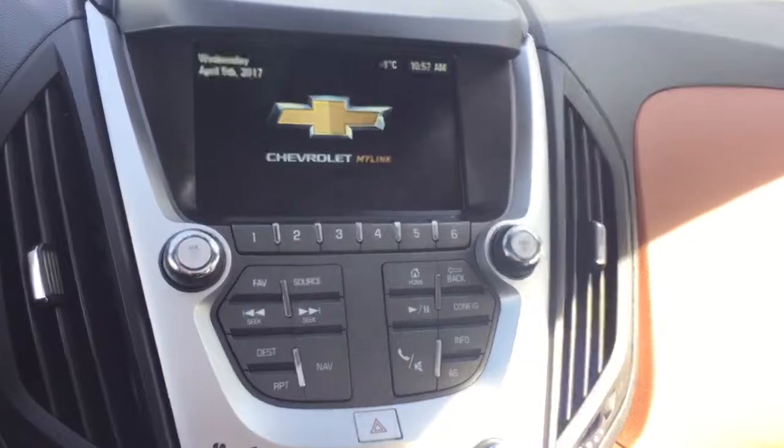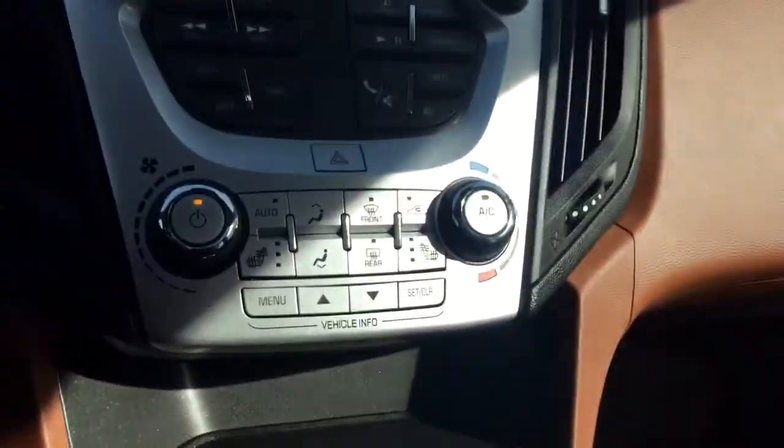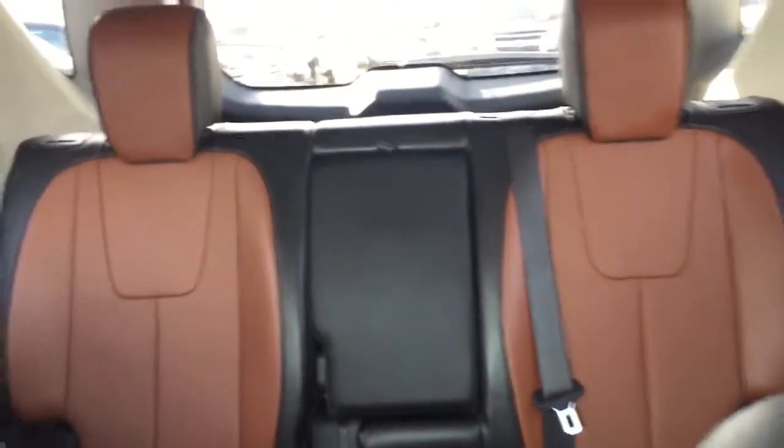Rear vision backup camera, AM FM radio, Sirius XM radio, climate controls with heated seats, comfortable seating for five with plenty of rear cargo space, sunroof and much more.